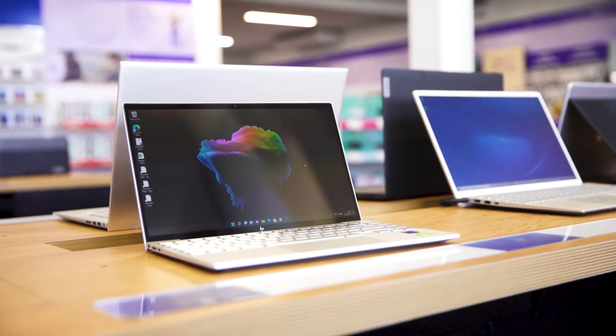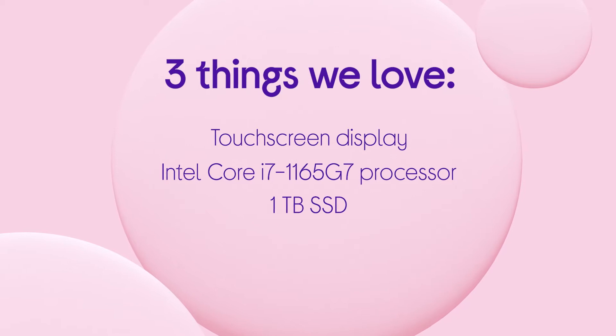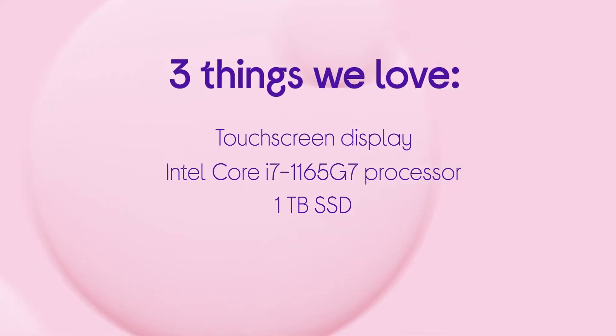There's also a 1TB SSD which makes sure that you're able to transfer and upload large files in no time at all. If you want to find out more, you can visit us in-store, head online, or chat to one of us on a shop live video call.